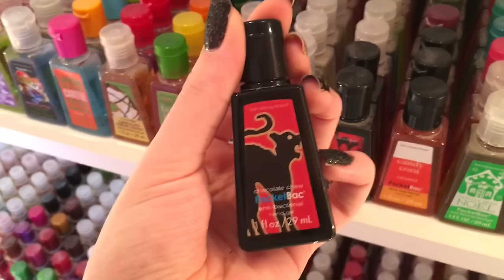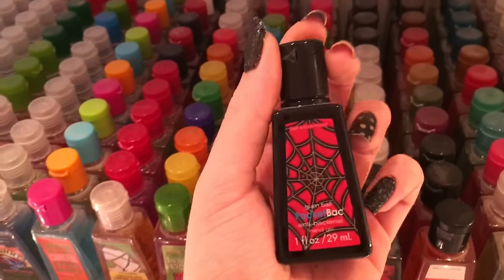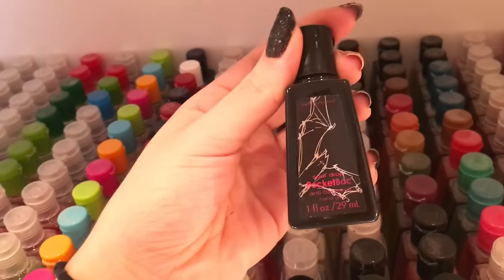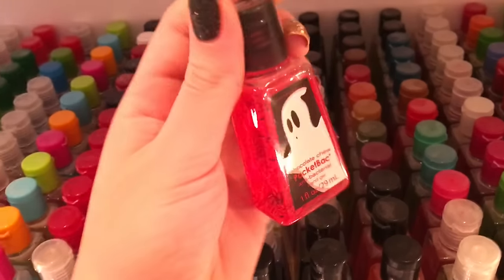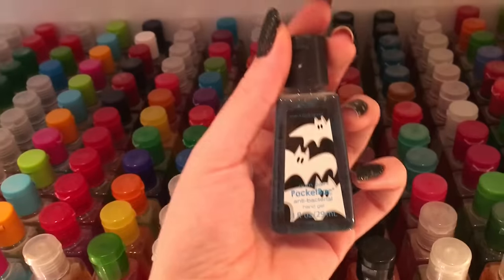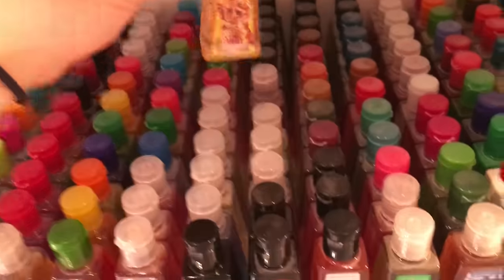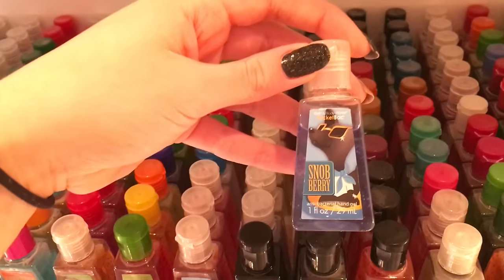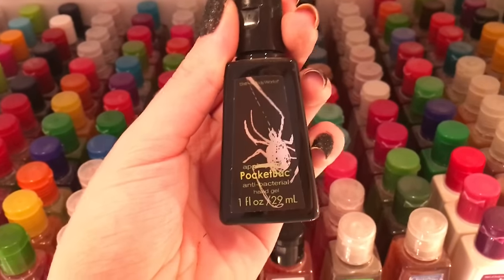This is the prototype for the original Chocolate Chew pocket bac. This is the prototype for the Gumball pocket bac. This is the prototype for Sour Drop. And then we have the original scents that actually did make it to stores: Chocolate Chew, Gumball, Sour Drop, Royal Tea, Stylish Starfruit, All Star Apple, Snobberry, Hip Hop Plum.